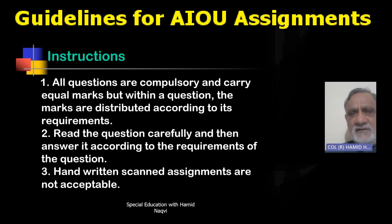Depending upon the credit hours of your course, you have to attempt two or four assignments. For three credit hours, two assignments; for six credit hours, four assignments. Each assignment has five questions. All questions are compulsory and carry equal marks. Within a question, marks are distributed according to its parts — a question may have two or three parts, each with its own mark allocation. Read the question carefully and answer it according to its requirement.